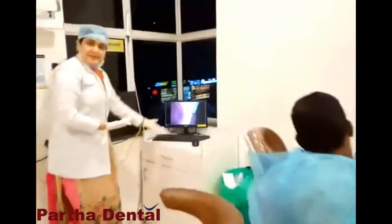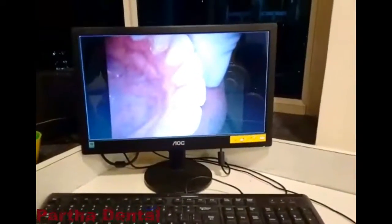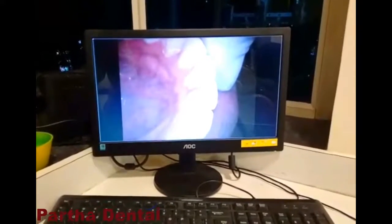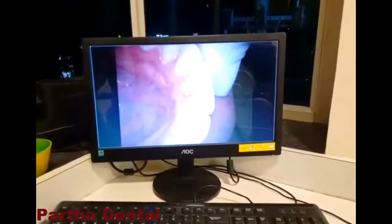Even the very smallest problems can be diagnosed and then treated. As you can see, our patient Suresh has come in for basic cleaning. We know that he has a lot of deposits which need to be cleaned, and then he can move forward with his daily life. At Partha, your safety, convenience, and comfort are a priority.